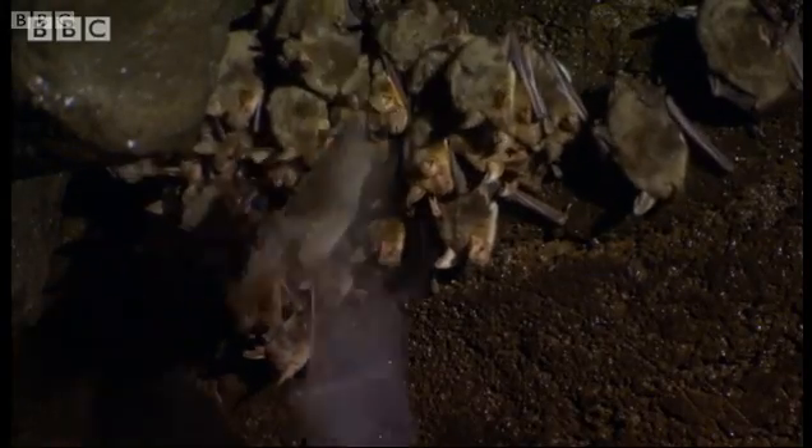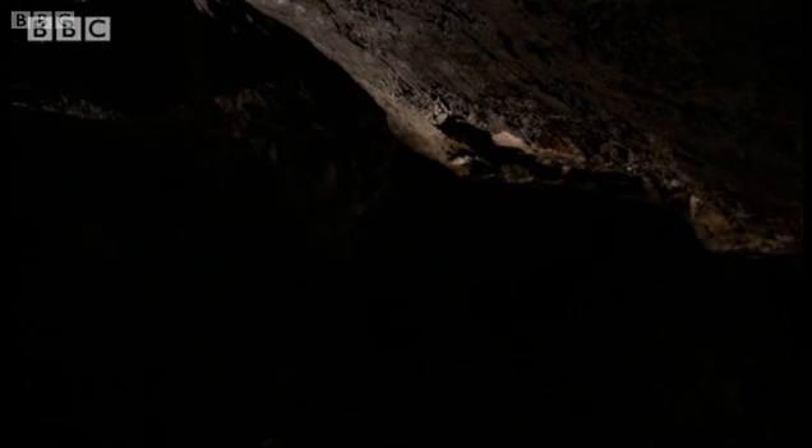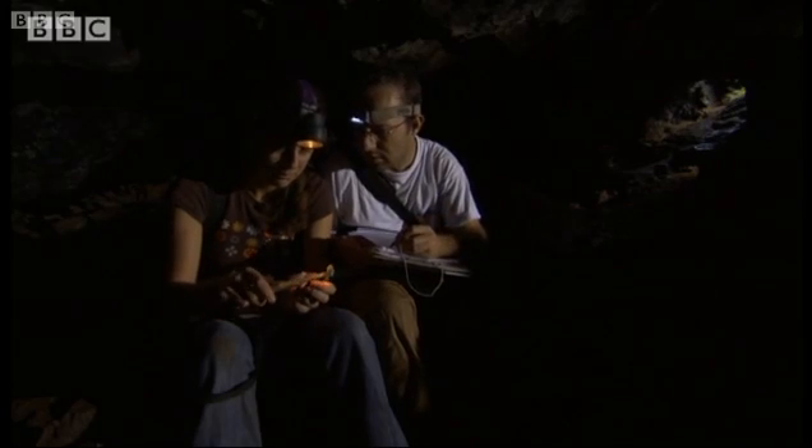These are greater mouse-eared bats, one of 26 species found in this region of Portugal. Even here, some, like Mihaly's horseshoe bat, are extremely rare.